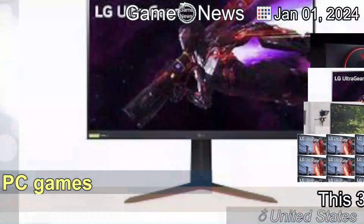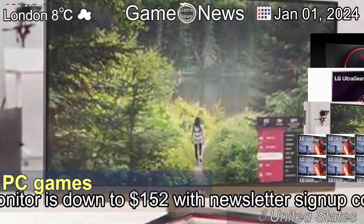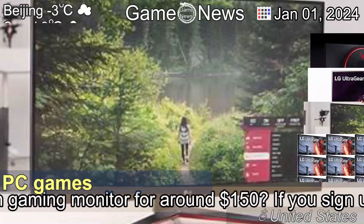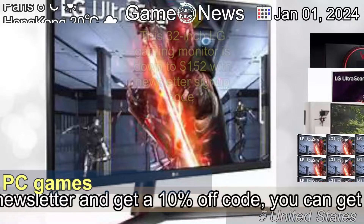The 1st of January 2024: this 32-inch LG gaming monitor is down to $152 with a newsletter sign-up code. Want a 32-inch gaming monitor for around $150?